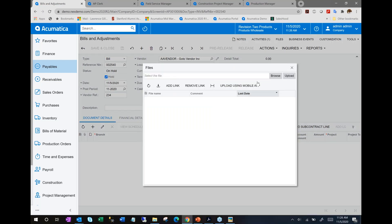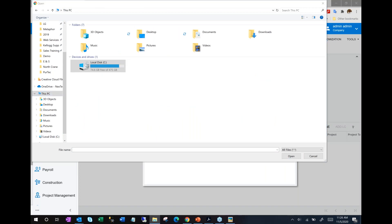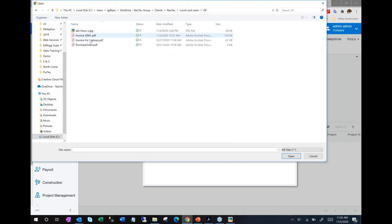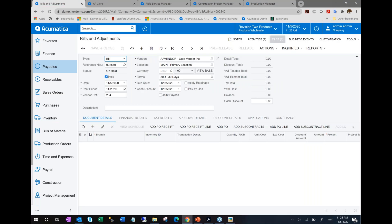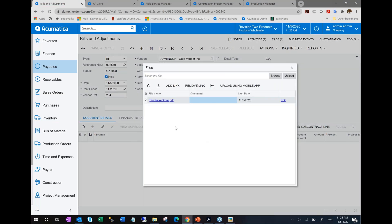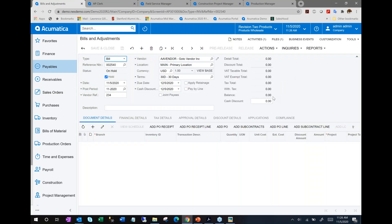You can also attach any documents relevant to a data item. In this case, I might attach a contract, invoice, or PO associated with a particular document. I'll upload that to Acumatica and you'll see the file associated with the document. We're actually storing the file right in Acumatica, which saves trees and file cabinet storage space.